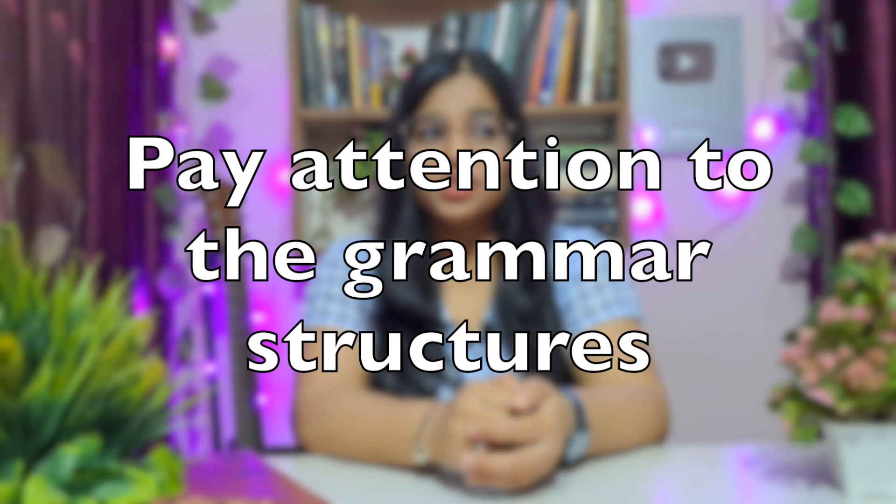Secret number three: pay attention to grammar structures. Grammar is important because when you're speaking, you'll be marked on the kinds of structures you use. Fluency is important, but since this is an international exam, accuracy is also measured — especially in the writing task. To get band 8 or band 9, you must be accurate. Using accurate English grammar is very necessary to achieve your desired band.